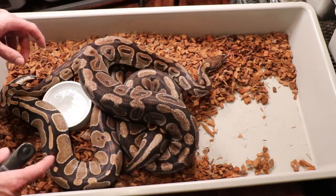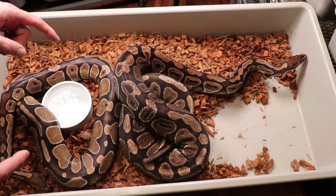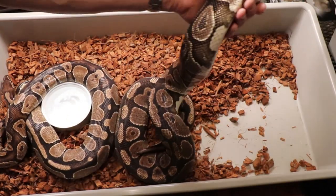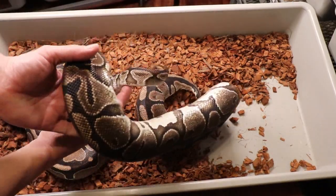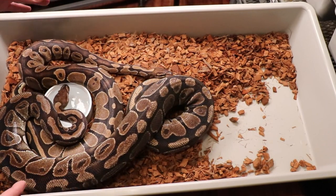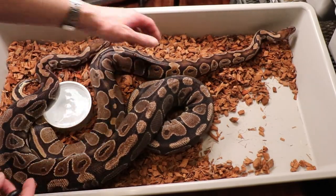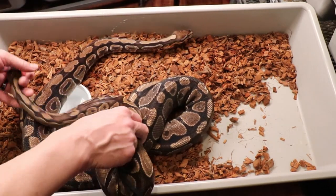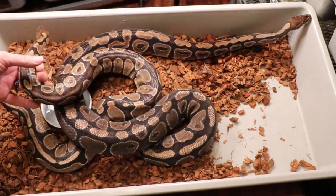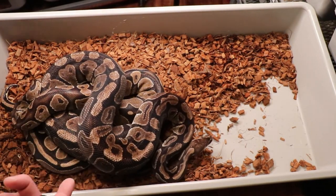What I'm probably going to do is find one of the babies from this one with a similar color and pattern, raise it up — hopefully a male — and cross it back with this female. Hopefully I can produce a super form of whatever this is. Sometimes two copies of a gene is completely dramatic compared to one copy, like a super gravel versus a single gene gravel. So I'm just kind of dinking around with these normals to see what we get.